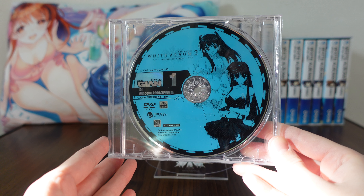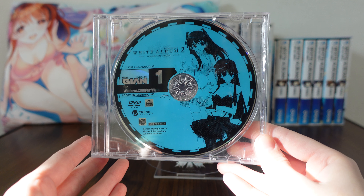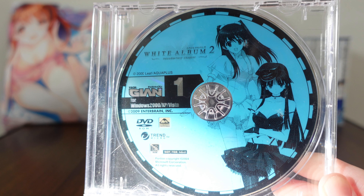So thanks so much for joining me on this merchandise review from White Album 2, and I'll be back to you with more merch reviews in the future. So until then, hope you take care. See you!